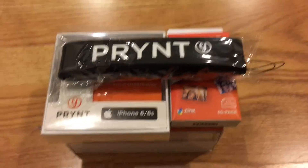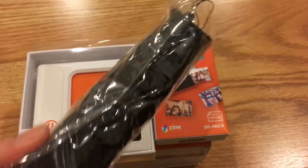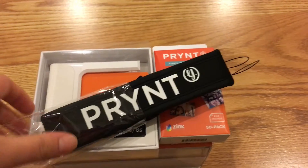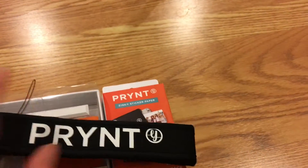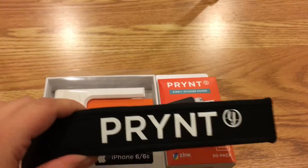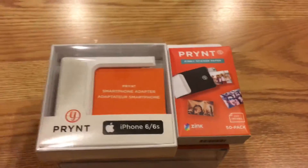Okay guys, so this is what I got. It is called Print. This is a little strap for the printer — it comes with it. It's very loud, but this is what it looks like. I like it. It's black, a simple color, but I do love it. It's very soft, and it does have a lock on it, so it's really nice — good so you don't drop it.